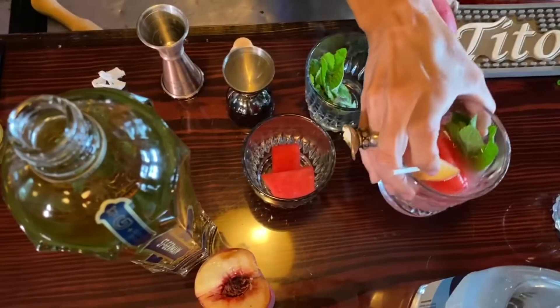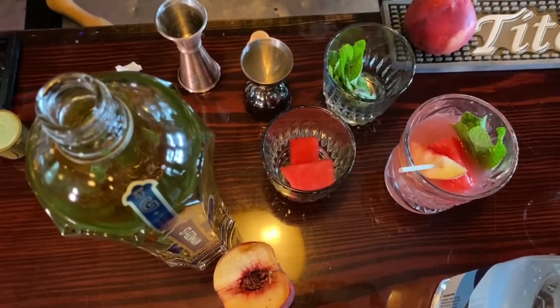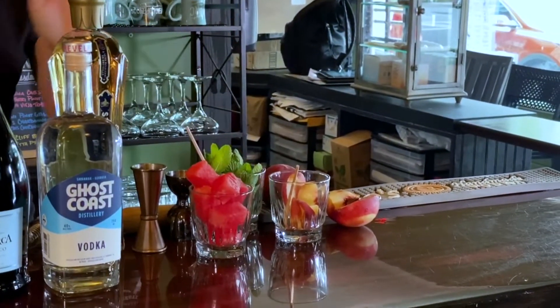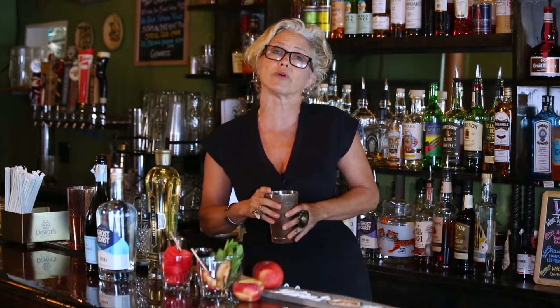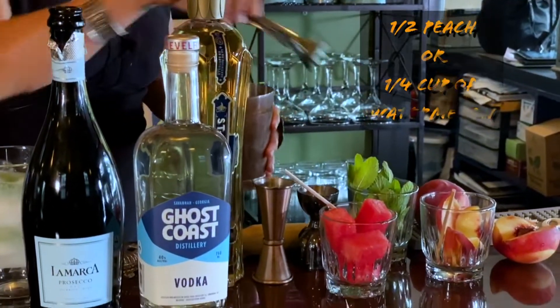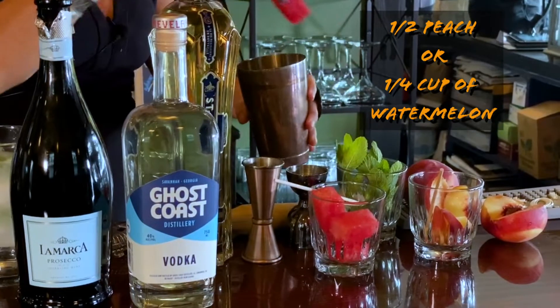The wonderful thing about this cocktail is you can use any fruit that's fresh, anything you might have in your backyard. Right now we've got lovely Georgia peaches that would be wonderful, but I found this really nice ripe watermelon. Feel free to use whichever you like — you really can't go wrong with any particular fruit. You could even use both. I'm opting today to just use a little bit of the watermelon because that sounds really good to me right now.